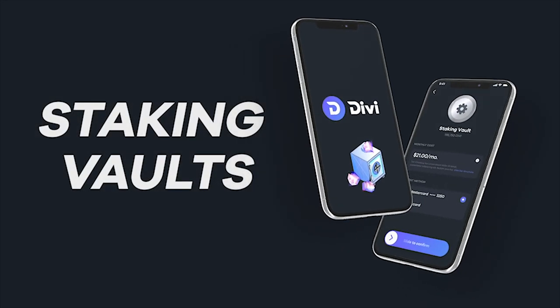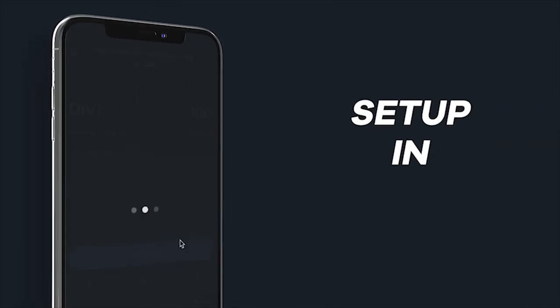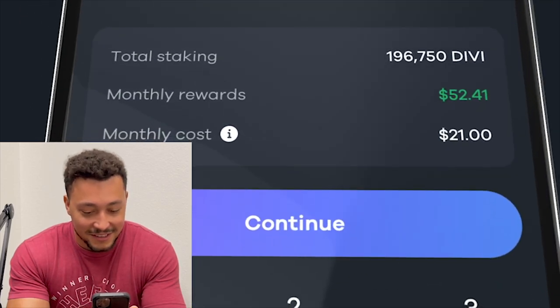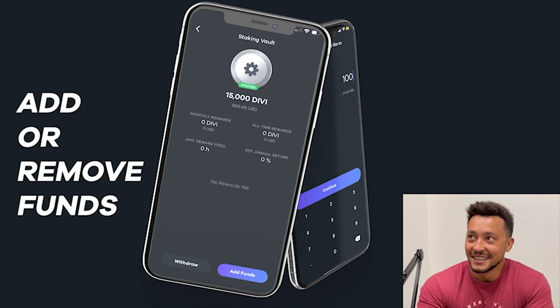They just sent me the final release candidate for the launch. It shows you how much you're gonna make and the cost monthly, everything right there. It's so nice.